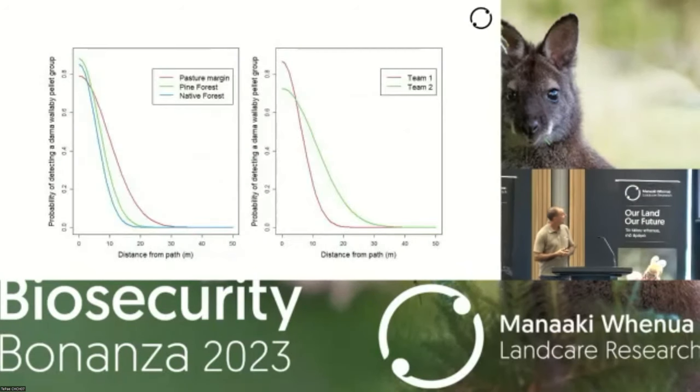Correcting the data to pellet groups within the search zone, detection probabilities ranged from about 0.59 to 0.89, depending on the assumed effective swath width. There were no statistical differences between habitats or between the two detection dog-and-handler teams. These figures summarise that — the y-axis is the probability of detecting a dama wallaby pellet group and x-axis is distance from path in metres, with habitat on the left and the two different teams on the right. In the pasture margin, dogs were able to detect pellet groups slightly further from the handler, probably because it's a more open habitat and dogs work further away as they can maintain visual contact more easily, though this reduces detection probability at 0.0 marginally. The second team showed a similar pattern — the dog worked slightly further away, finding more pellet groups out there, but at 0.0 resulted in a slightly lower detection probability.